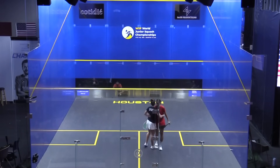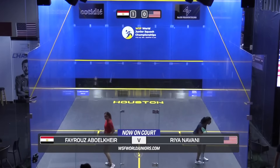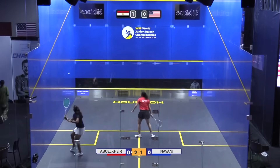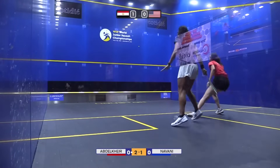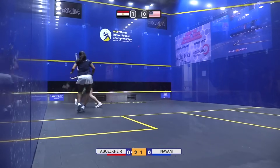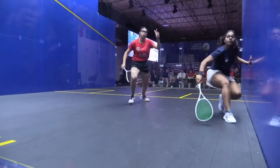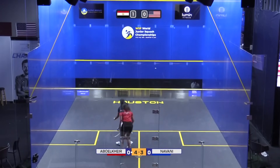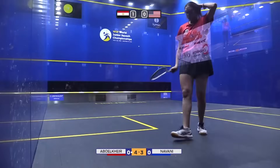The ball clips out and Amina Orfi takes that first match. Now we have the runner-up from last week's individual competition, Firouz Abolkir, taking on USA number two, Rhea Navani. Very sharp work here. She was smart too — using the height of the front wall, really good to see from Navani to change and mix things up. Unfortunately that did sail out, but nice variety of skills from Navani.